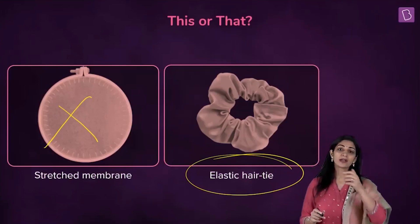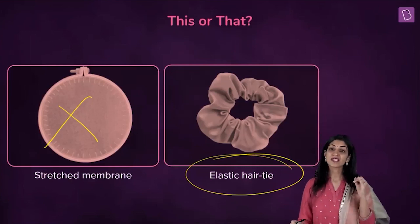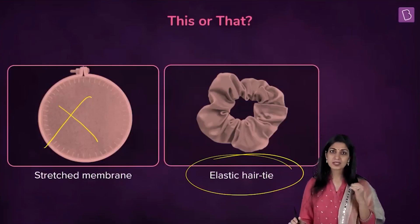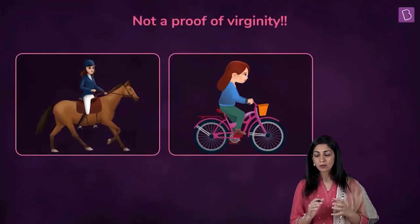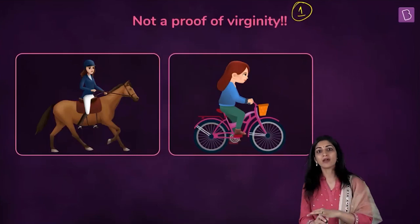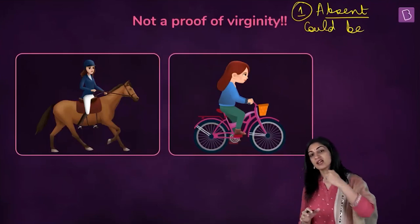People imagine that the hymen is fully covering the vaginal opening, and from this comes the concept of virginity in females, which is a huge issue in certain cultures and religions — especially regarding the wedding night when a woman's virginity is checked. However, hymen could be absent in a female from birth. You cannot say that a woman is not a virgin simply because her hymen is absent.